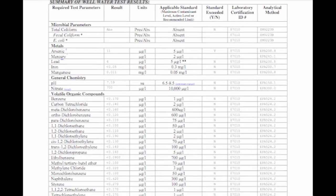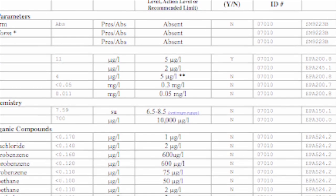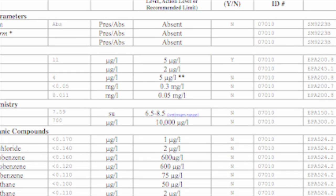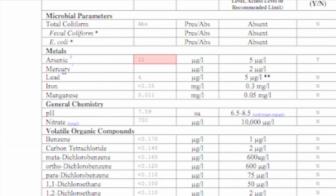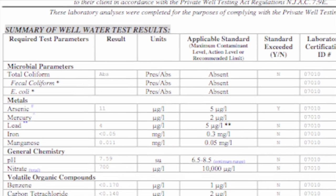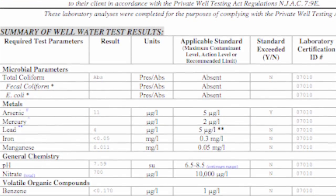The test for arsenic is under metals, and the New Jersey maximum contaminant level is 5 micrograms per liter. The couple's water tested positive for arsenic at 11 micrograms per liter — they have exceeded the state standards. They will have to find an appropriate treatment plan for this contaminant.